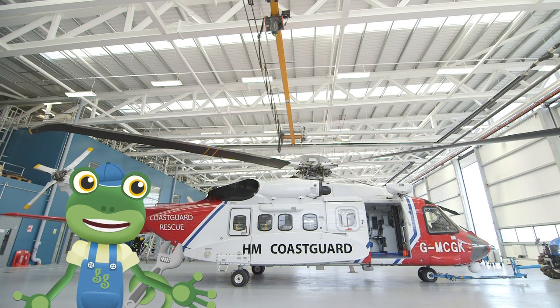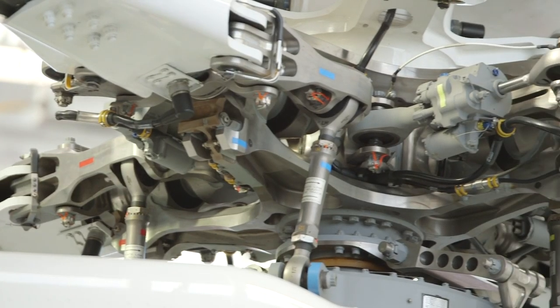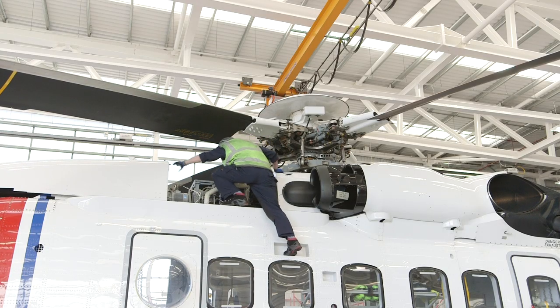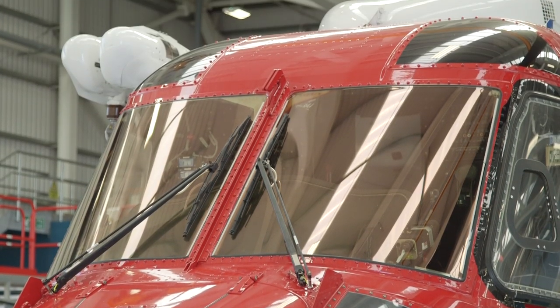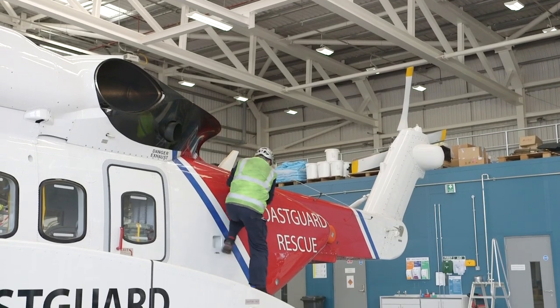Back at base, the engineers are always on hand to make sure the helicopters are in the best working order and ready to fly! Safety is the most important thing, and these engineers are the best in the business! It's a real team effort keeping these amazing helicopters flying and rescuing people in need.